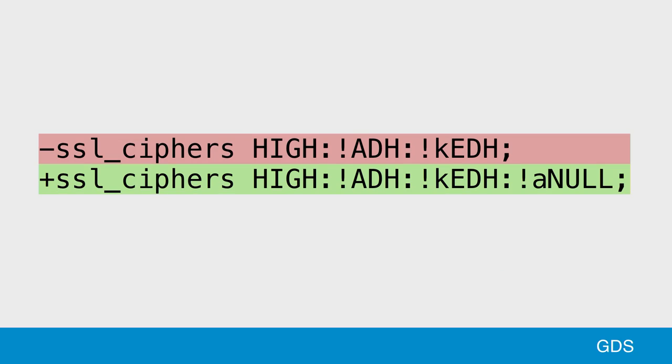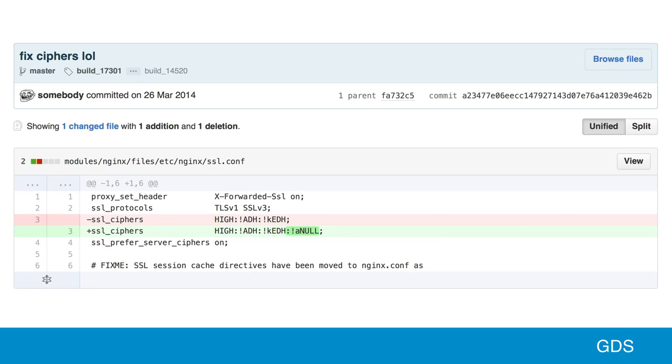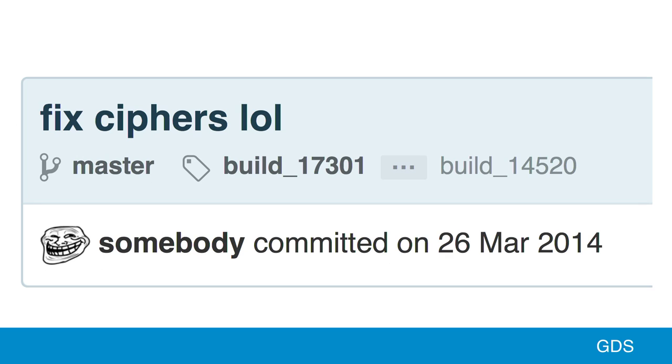Hopefully you're getting the idea that we're really big fans of version control. We really like using Git and GitHub for all of our work. But we use Git in a way that's a little bit different to some other people. This is a change that one of our developers made to our web server config — changing the SSL security ciphers in use on the config. This change by itself doesn't really mean anything at all, at least not just looking at this diff.